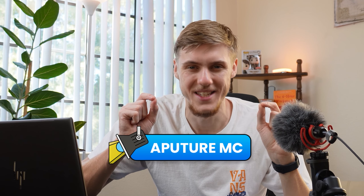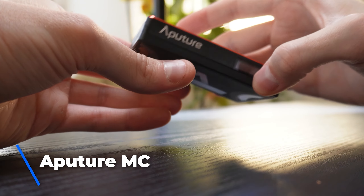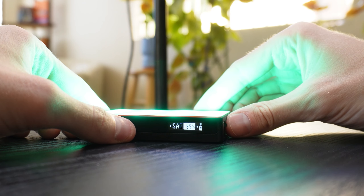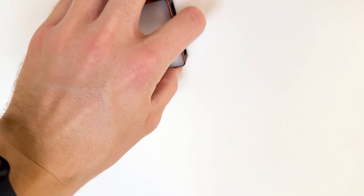Another quite unusual item on this list is the Aputure MC. If you do some photography or videography, you probably know that light is one of the most important elements. That's what the Aputure MC is — it's a very bright, portable light solution. It allows you to change colors, saturation, have different presets, and even some interesting modes. It definitely helps me spice up the scene — I had it placed right there throughout this entire video. It's also magnetic, so you can attach it to different surfaces, which gives you a lot of flexibility.